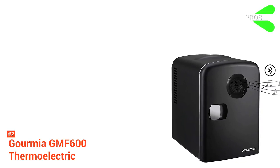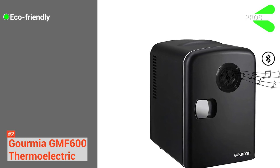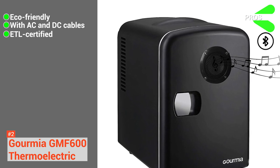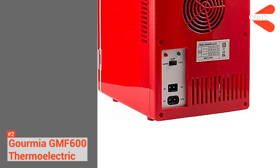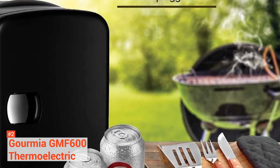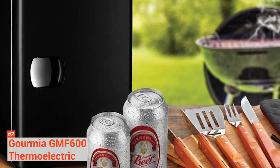Its pros are: since it is engineered with thermoelectric technology, this mini-fridge is eco-friendly. It has AC and DC cables included, and it is ETL certified, so you're assured of a safe, efficient, and high-quality appliance. However, this one is not large enough for long-term use. The Gourmia Thermoelectric mini-fridge is an excellent unit to keep all your food and beverages warm or ice-cold at your fingertips.